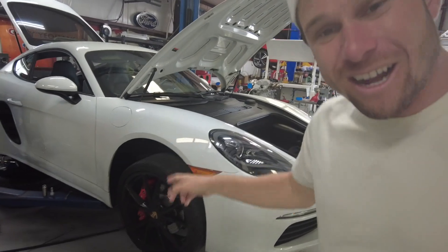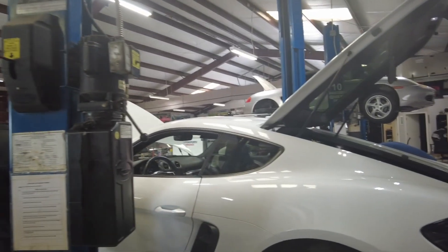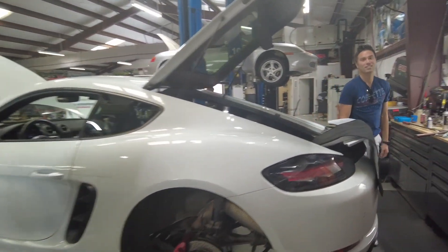So we have an update — the fronts are done on both sides. I can't see how it looks yet because the car is still up on the lift, but they are now starting the rears. Apparently the rear takes much longer to do than the front — Alex knocked out the fronts so fast because they're easier to access, and the rears take a bit longer because they are harder to access.